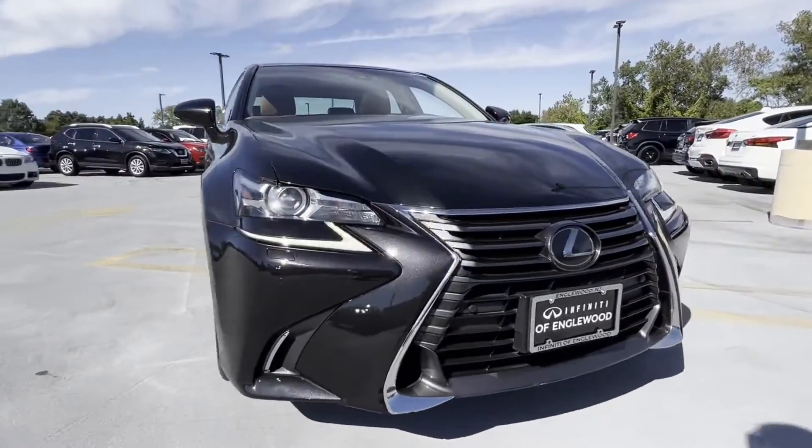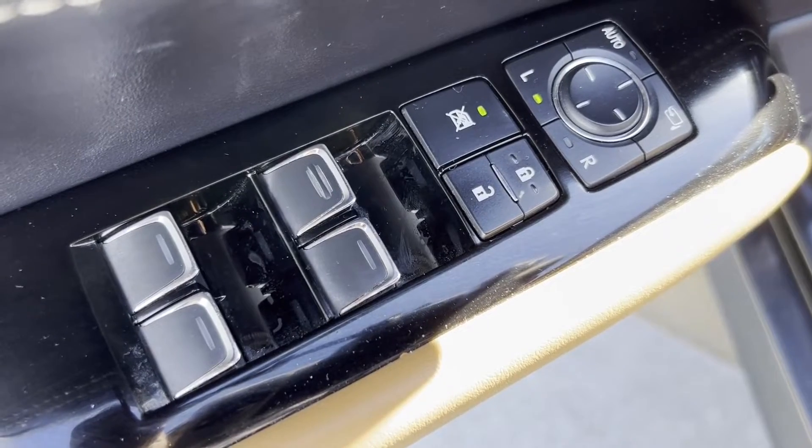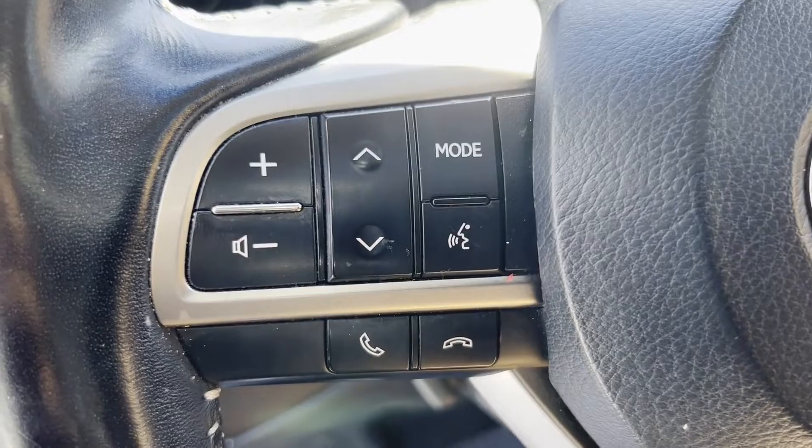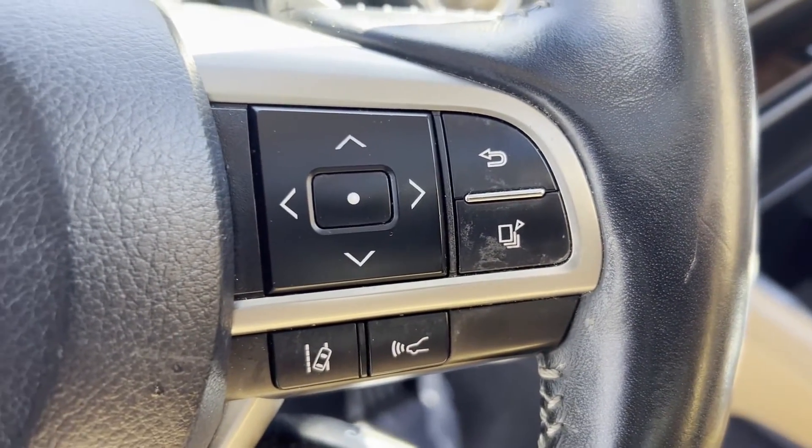Lane departure warning, satellite radio, navigation, multi-zone air conditioning, blind spot monitor, all-wheel drive, heated side view mirrors. Find your dream car and drive it home today.